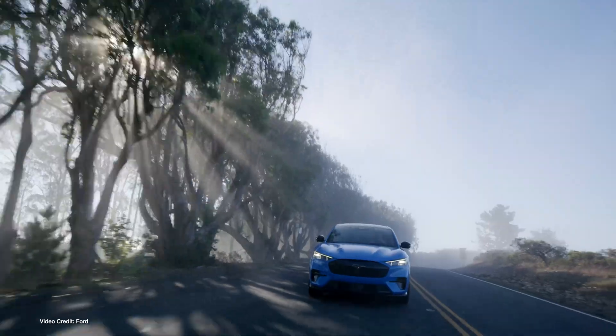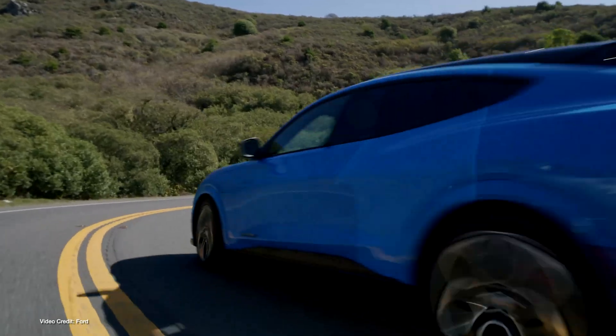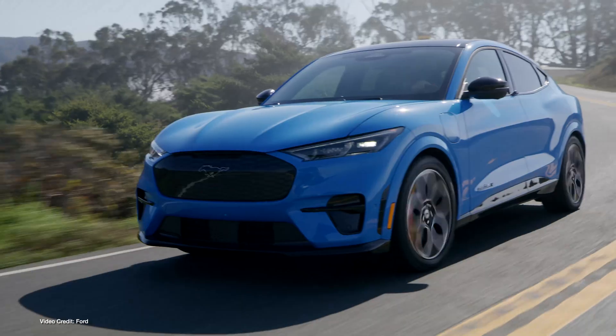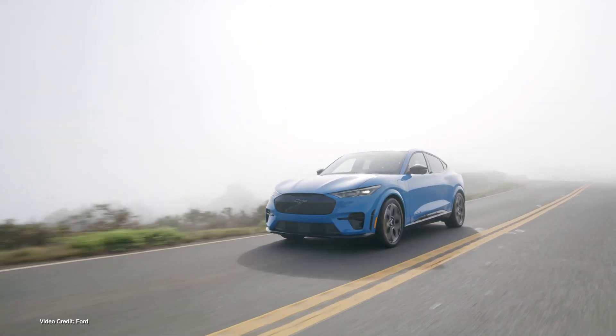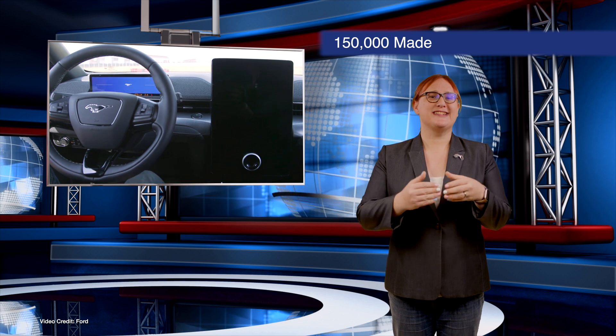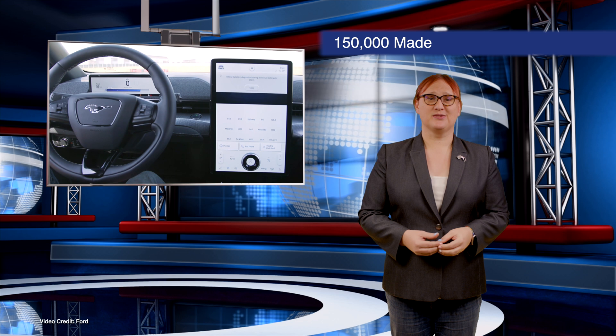To date, the lion's share of Mach-E's have found themselves in the U.S., with Ford reporting that the Mach-E is the first electric model for eight-in-ten U.S. customers and nine-in-ten European customers. By the end of next year, Ford says it hopes to accelerate its global Mach-E production to two-hundred-and-seventy-thousand vehicles per year.